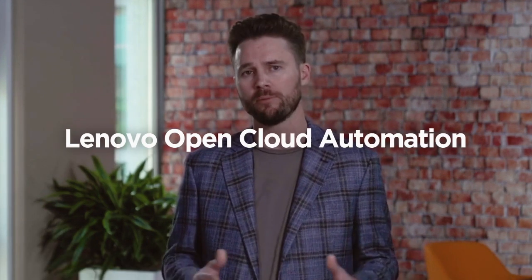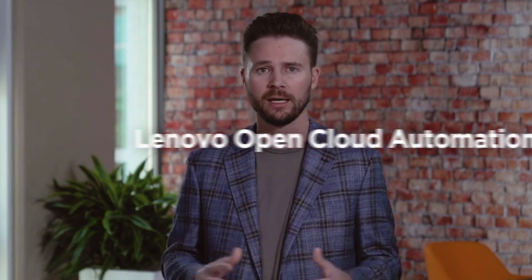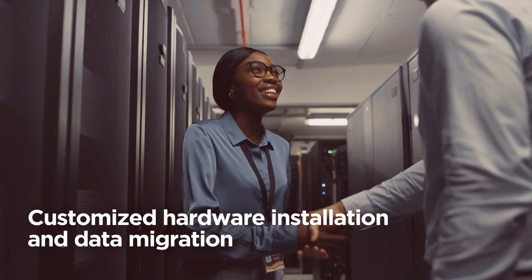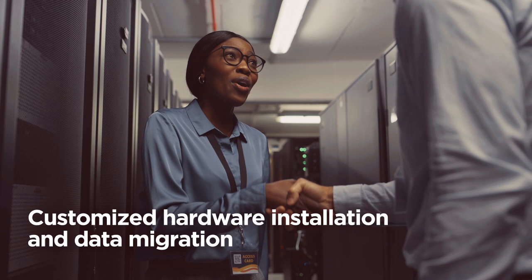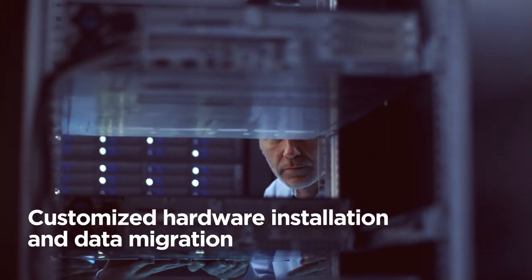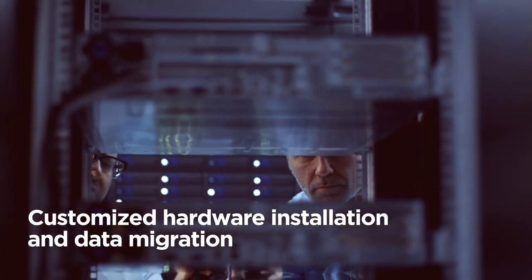But Lenovo doesn't just stop with devices. Lenovo's ThinkEdge software and services — including the new Lenovo Open Cloud Automation, or LOCA, and XClarity edge-to-cloud orchestration — accelerate device deployment and scalability. Our edge data management workshops, AI innovators program, and professional services teams ensure businesses receive tailored, customized hardware installations, data migration, and overall implementation support.